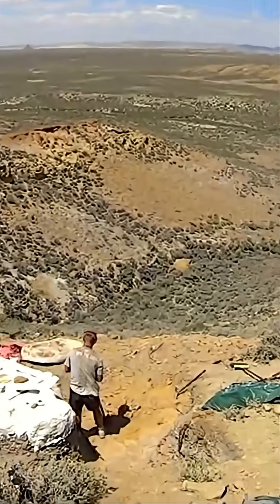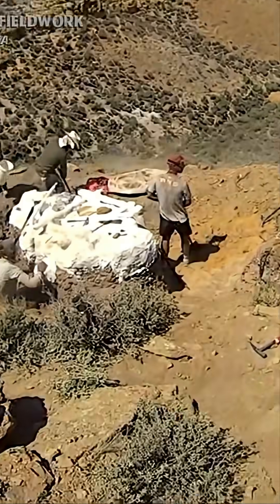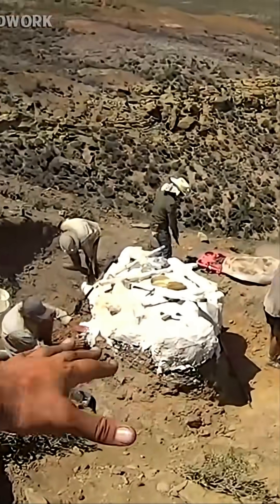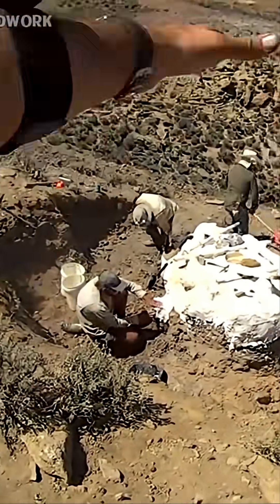For all of this morning and early this afternoon we've just been embiggening this hole here. What we need to do is make this even deeper right there, so that we can cut underneath that plaster jacket and eventually flip it over.